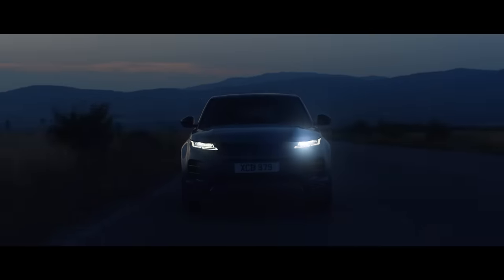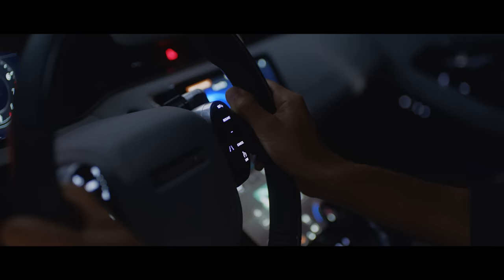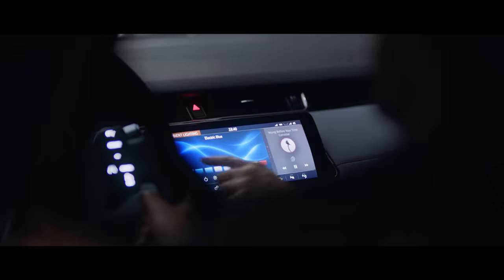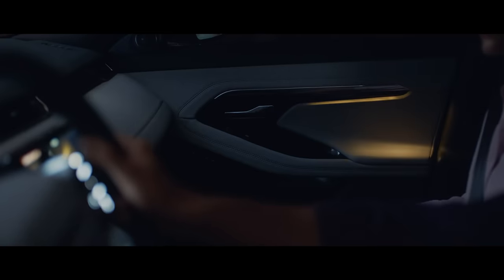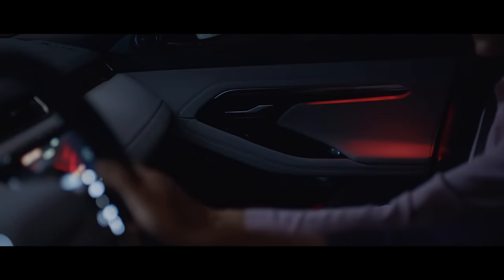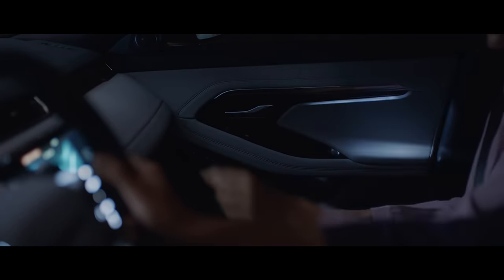And once the sun sets, the interior comes alive with atmospheric, configurable ambient lighting. And with a selection of colors and brightness, your choice of mood is completely up to you.